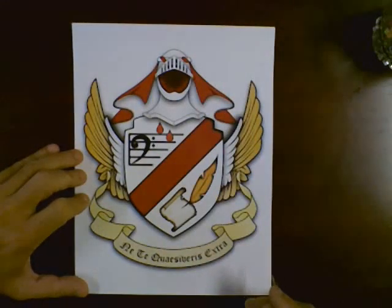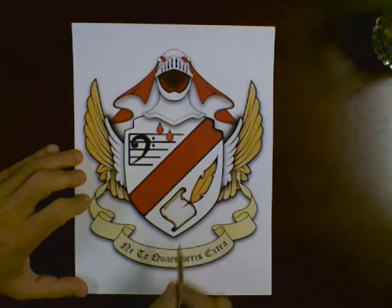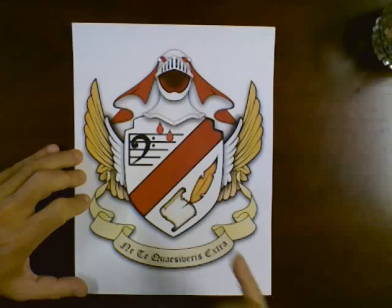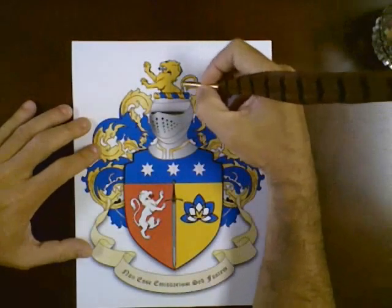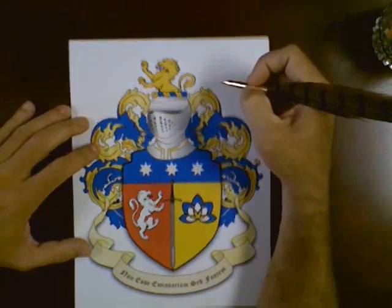What we do not let slide is calling it a family crest, for two reasons. Most importantly, there's no such thing as a family anything with coat of arms. Coat of arms always and exclusively belong to an individual — a single person or organization. They don't ever belong to a family. They can be passed down from one generation to the next, but there's no such thing as a family anything. Crest refers to this piece right here — this part on top. The lion in this case is a crest. It goes on top of the helm, and those are also granted.